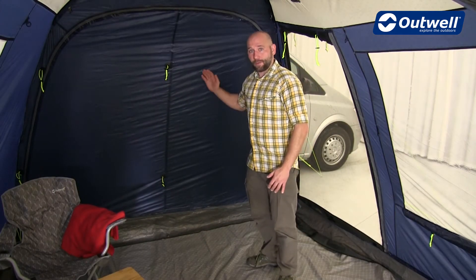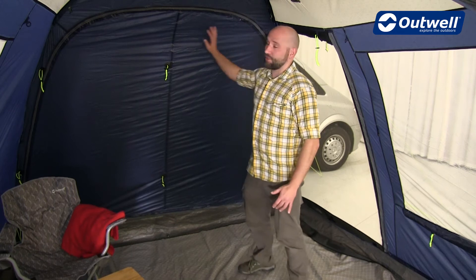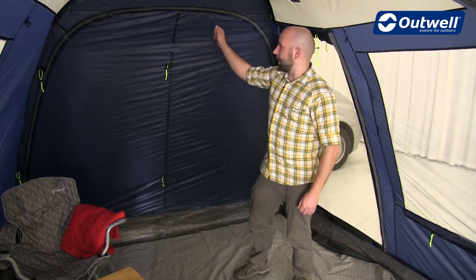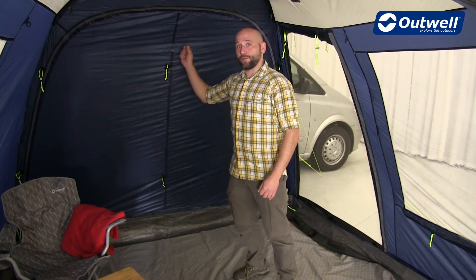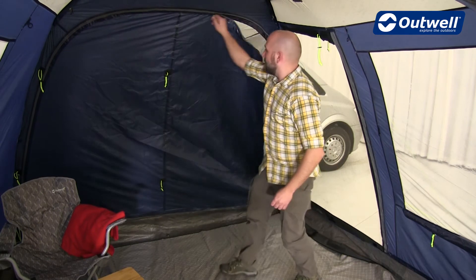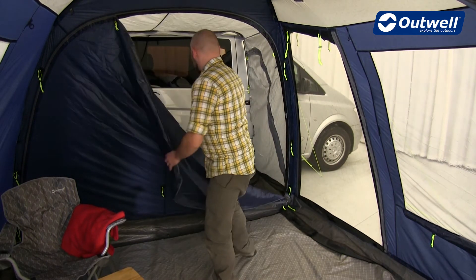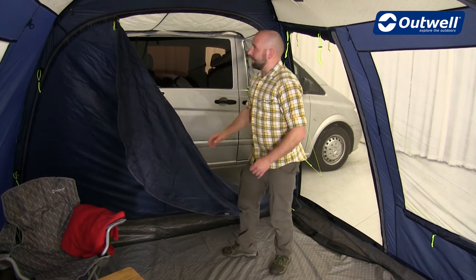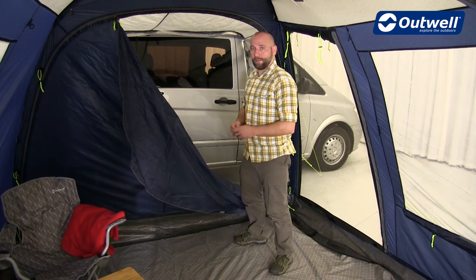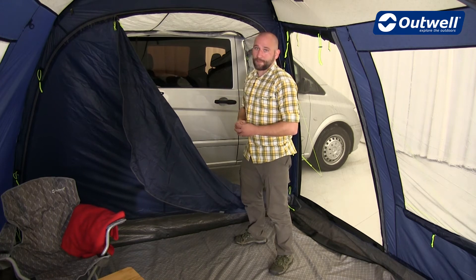At the rear of all tents in the cruising collection we find this very large door. This can be zipped open either halfway and rolled up, or you can choose to open it completely. When fully open, the link access zone will act as an extension upon the living room area of your tent, vastly increasing the space.